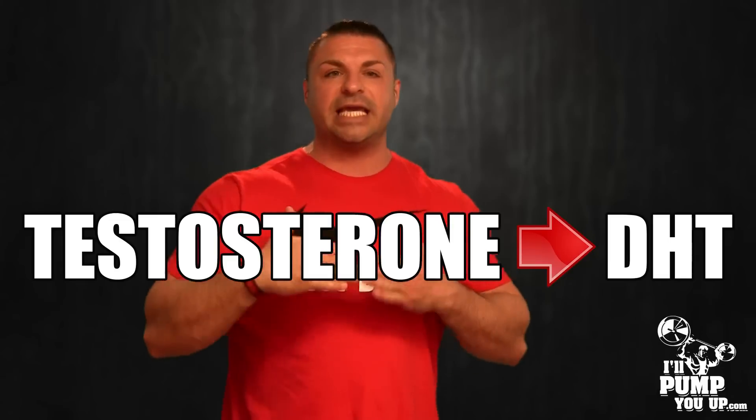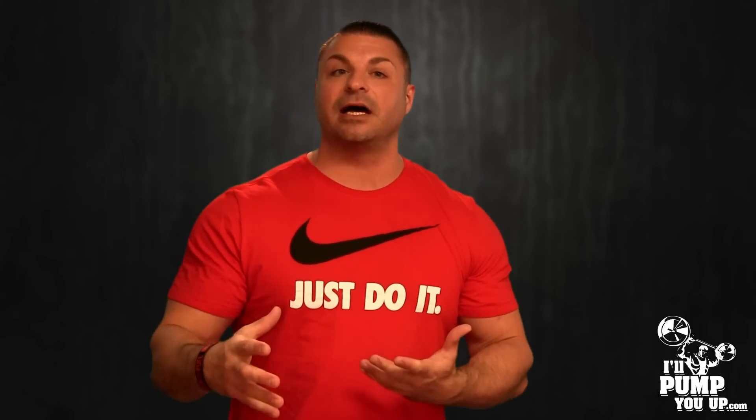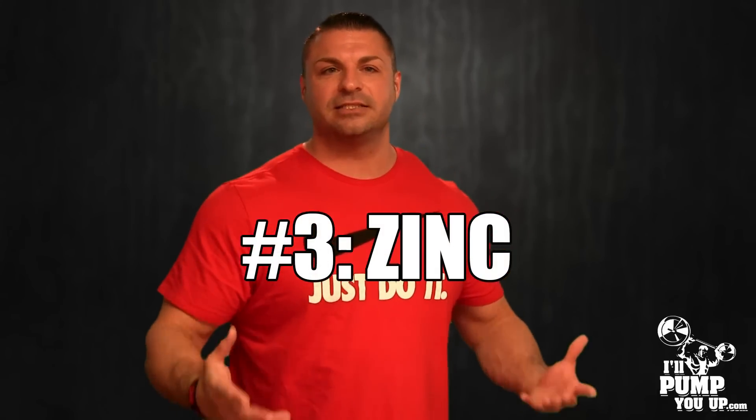Number two: green tea. You can take a green tea supplement — I like Lean Green by Primaforce, it's super cheap with a high concentration of everything you need. Green tea inhibits five-alpha reductase type 2, which is the enzyme that converts your testosterone to DHT. Or you can go the cheaper route: get about 100 tea bags at Walmart for around seven bucks and drink about four bags every single day.